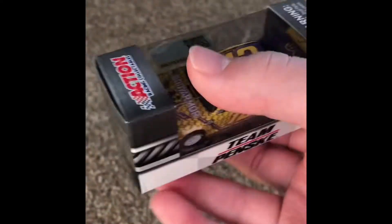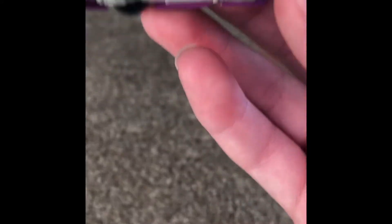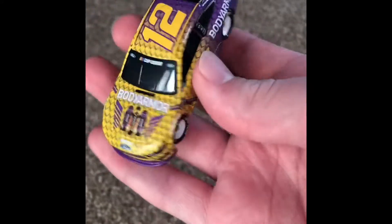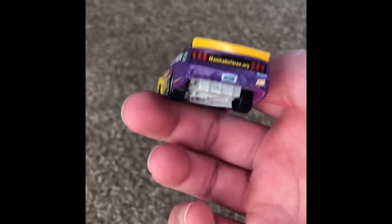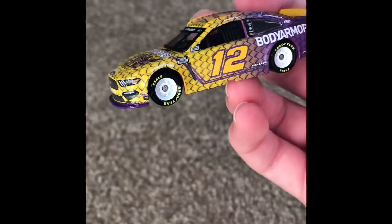Ryan Blaney's number 12 — Kobe Bryant tribute that he ran at Auto Club. Holy crap, this is a beautiful, beautiful diecast. Body Armor sponsorship, got some designs on the side, Penske Racing. Got the yellow fading into the purple — really made it work, I don't know how. White rims look really solid. Team Penske 2020, Ryan Blaney, number 12, Ford Mustang.